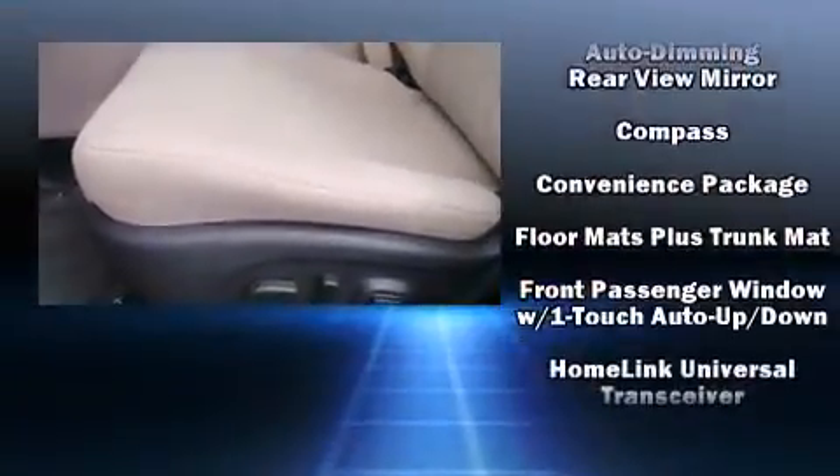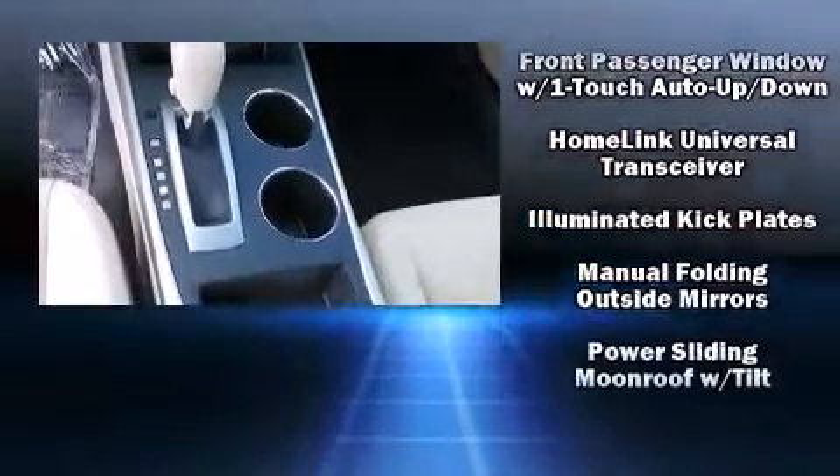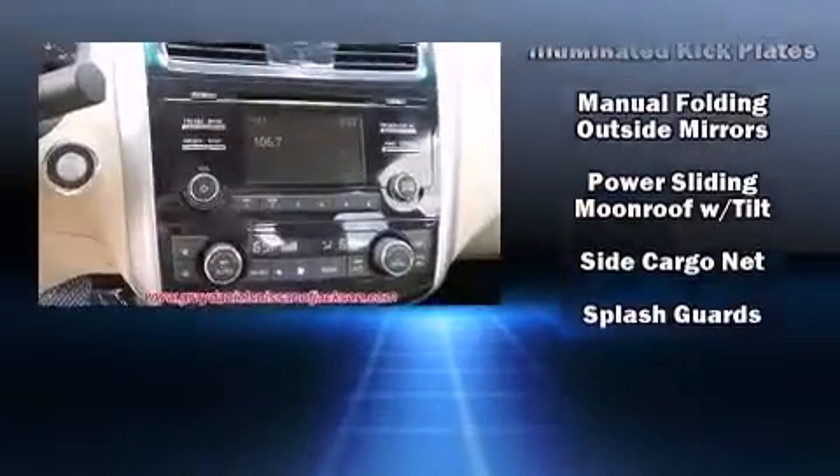Safety equipment has been integrated throughout, including head curtain airbags, front side impact airbags, traction control, a panic alarm, and four-wheel disc brakes with ABS. Brake assist technology provides extra pressure when applying the brakes.